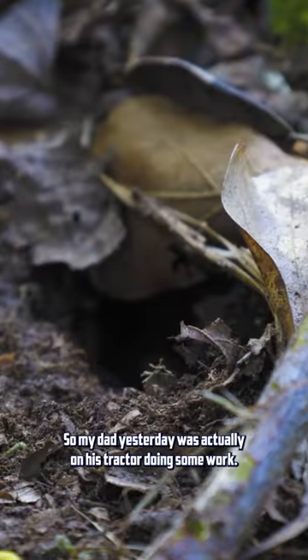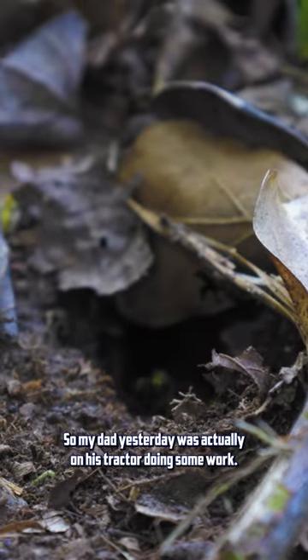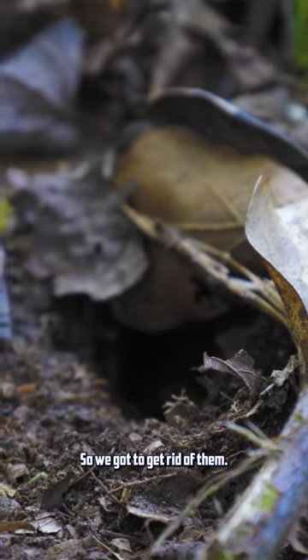Let's upset some yellow jackets. My dad yesterday was actually on his tractor doing some work, yellow jackets found them, so we got to get rid of them.